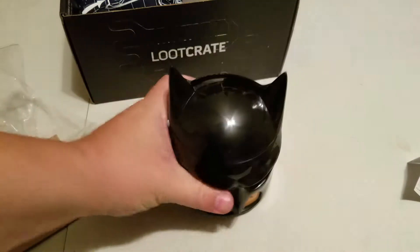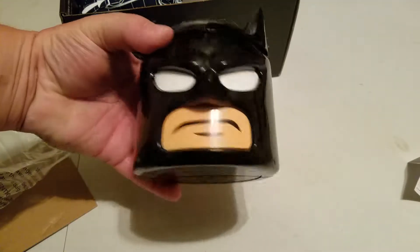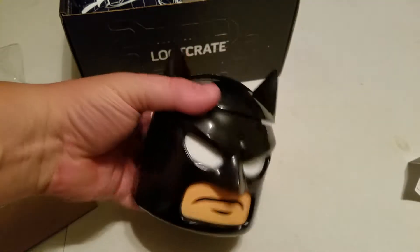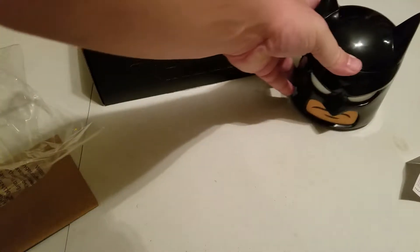It's obviously not microwave safe, but you can definitely get that on there pretty good. Probably help with leaking — I don't think you'd probably want to put a liquid in it. Maybe a little bit. It's pretty tight. Batman food container. I guess you could use it for like sugar, flour, something like that to put on your countertop.